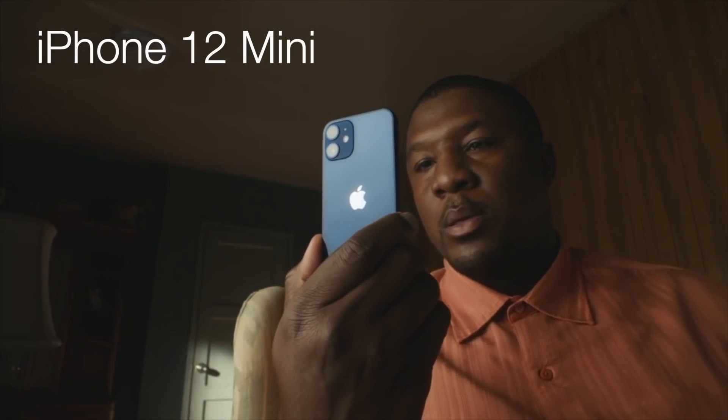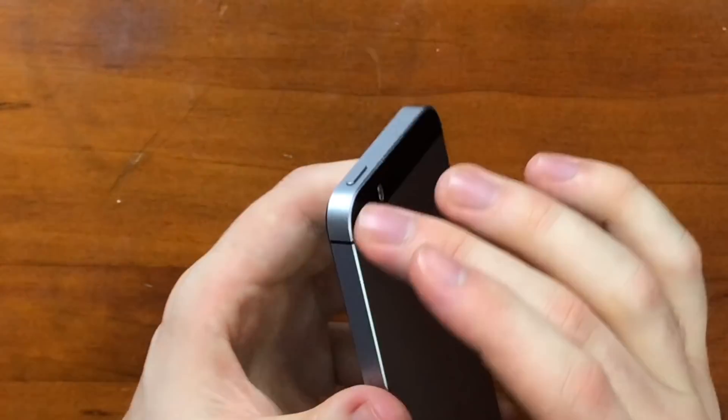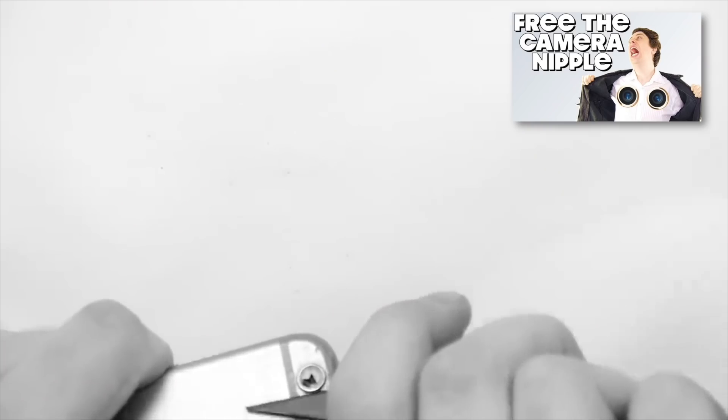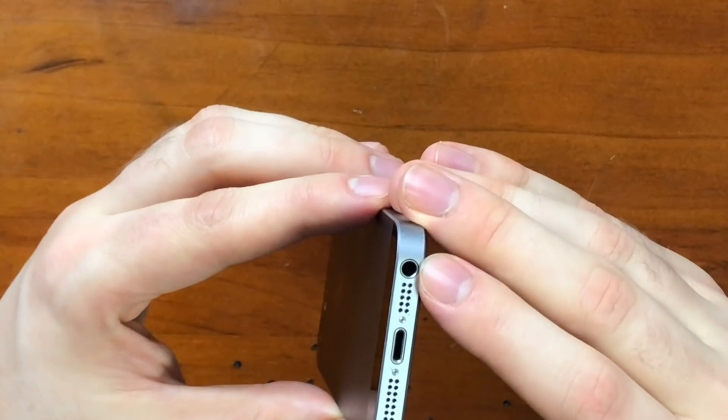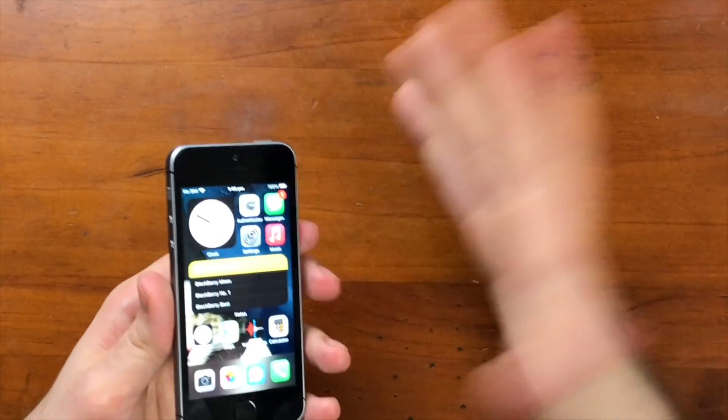Why would you choose to get this iPhone mini rather than the brand new one? Well, for one, the camera nipple is basically non-existent — it's a nice flat design. And take a look at this: a headphone jack. If they can manage to fit a headphone jack in a phone this small, there's no excuse. And the final most obvious reason is because it's cheap — you could probably get this for cheaper than what you'd pay for AppleCare for the new one.